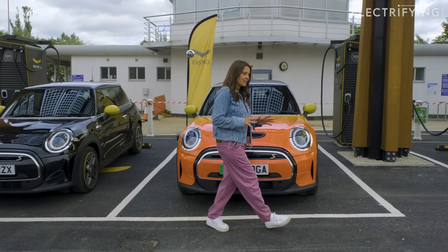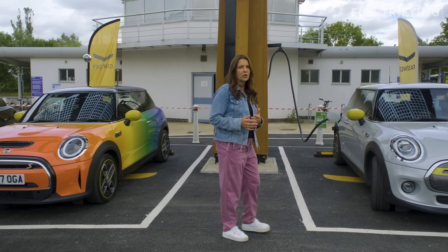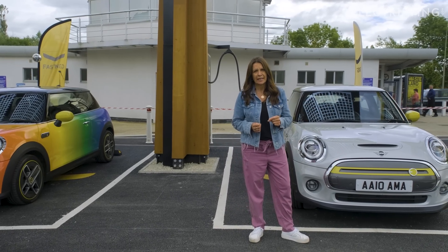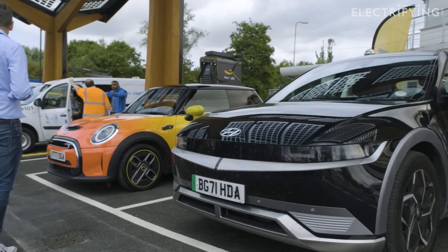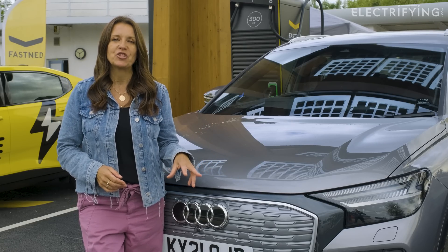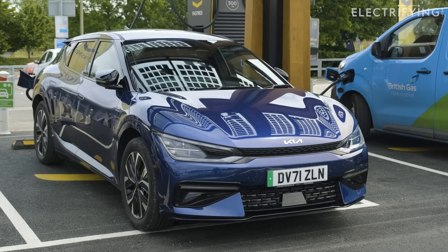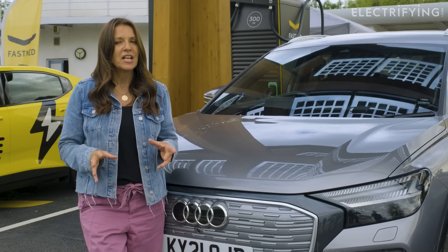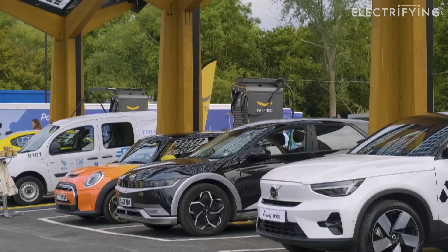There are also chargers on site for if you're planning to stay several hours to shop or go sightseeing in Oxford, but these ultra-fast ones are there if you need to charge up super quickly. That means they come with a time limit of 45 minutes. That's not a problem in a car like my Audi Q4 e-tron, which has a maximum charging rate of 120 kilowatts, but if you're driving something like a Kia EV6, a Porsche Taycan, or a Hyundai Ioniq 5 — capable of charging at a much faster rate — it could slow things down.